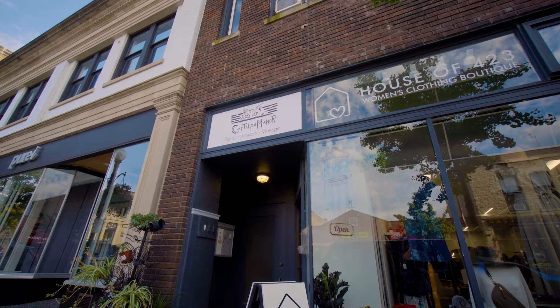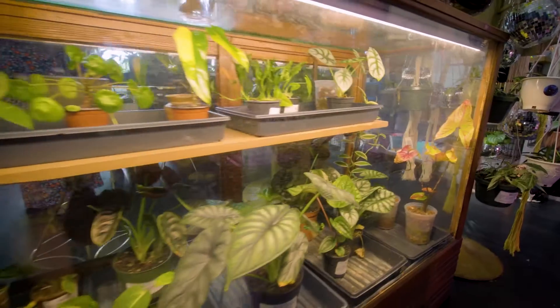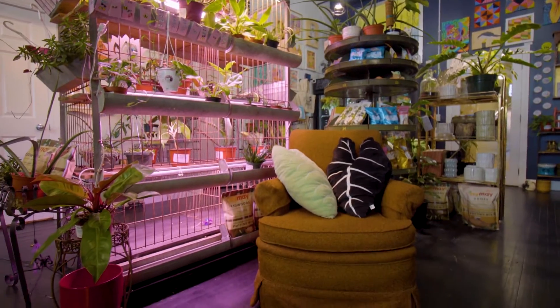My name is Abby and this is Catalpa Manor. At Catalpa Manor I combine rare and unusual plants, original artwork, and upcycled quirky vintage wares.